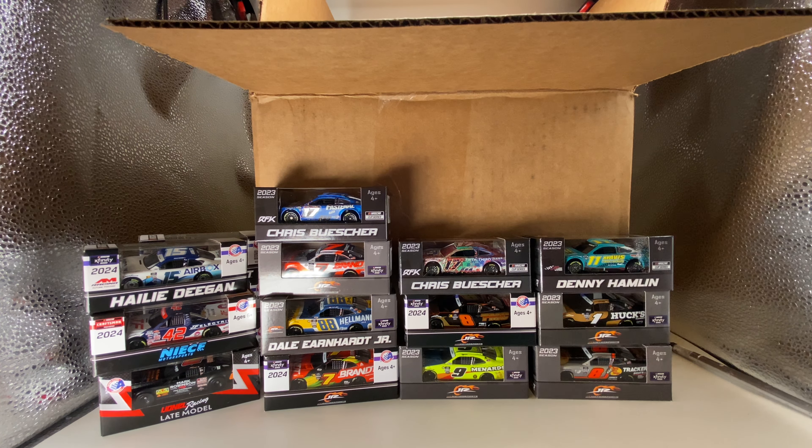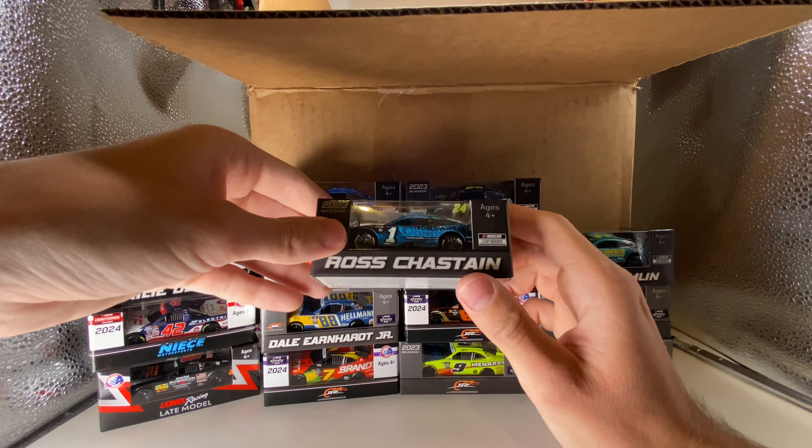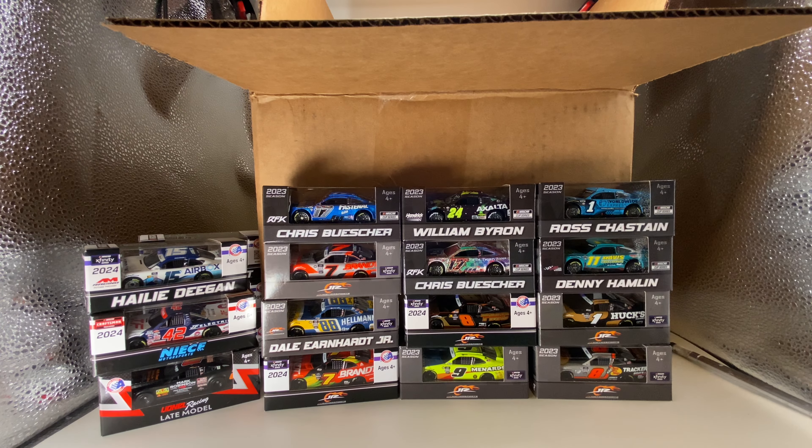This is another forgotten win from last year — Ross Chastain's 2023 Worldwide Express Nashville raced win. Since this was the Ally 400, the confetti has a little bit of purple on it, which is really really cool. Of course Logano won this race in 2024 — that diecast should get made as well. What a fantastic looking diecast.